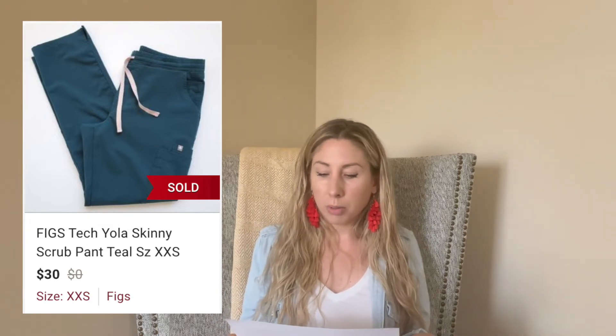Next up are FIGS scrubs. If you guys aren't aware, FIGS are basically the Lululemon of scrubs — higher end. These were a double extra small, so the size wasn't great, but when I found them at Goodwill I picked them up. I paid about $7 and sold them for $30 in nine days. That was a fast flip, though I thought I'd get a little more since it was the style with ten pockets. But I'm all about cash flow right now, accepting offers to get things moving.